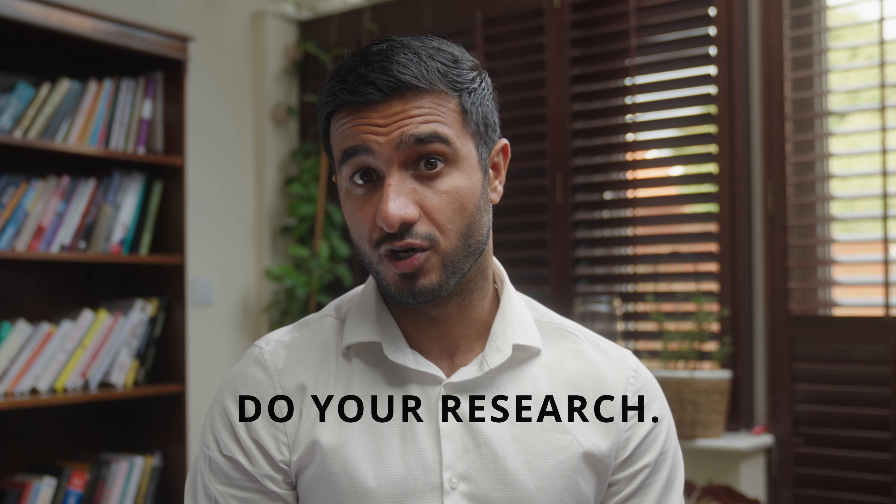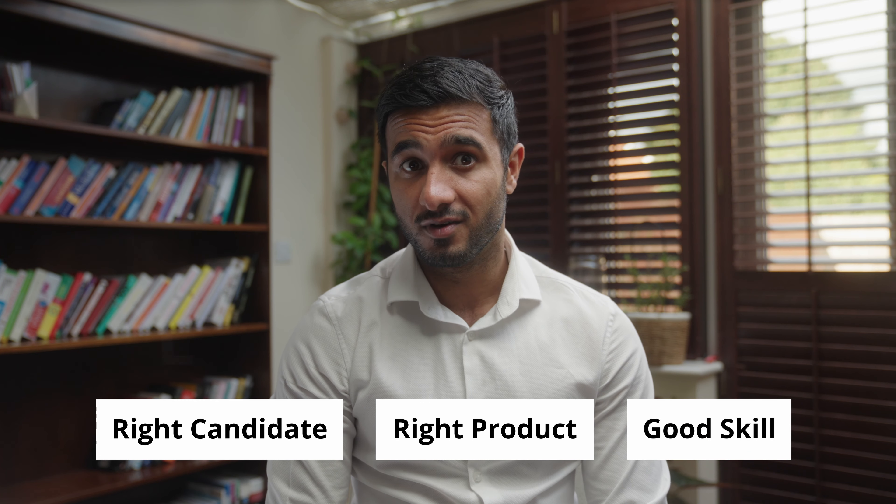Masculinization treatments can be great to enhance someone's overall look. However, if these treatments are done incorrectly or carried out on the wrong candidate, it can potentially have the opposite effect and make someone look feminine. A masculine chin is broad and square — if chin filler is placed in the wrong areas, it can make the chin narrow and pointy, which is associated with a feminine chin. Masculine cheeks are more horizontal and generally have less volume than a female's cheeks. If dermal filler is placed in the wrong areas or too much gel is added, it can result in a V-shaped, feminine face shape. It's essential to do adequate research about your chosen practitioner and ensure they have the knowledge and skills to carry out these procedures. When done on the right candidate with the right products and the right level of skill, the results can be life-changing.